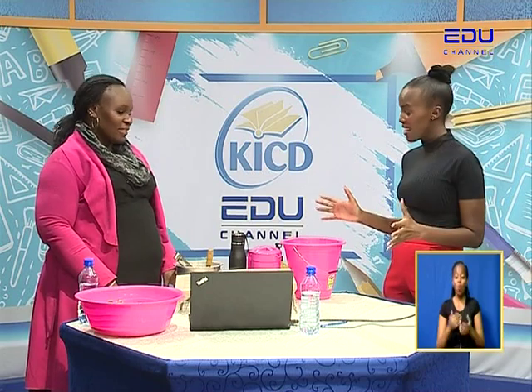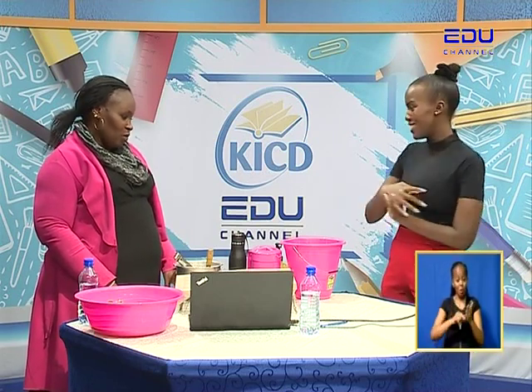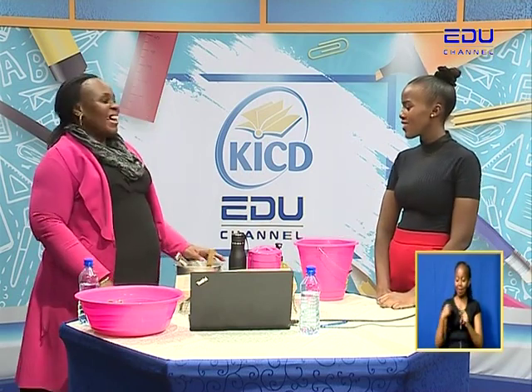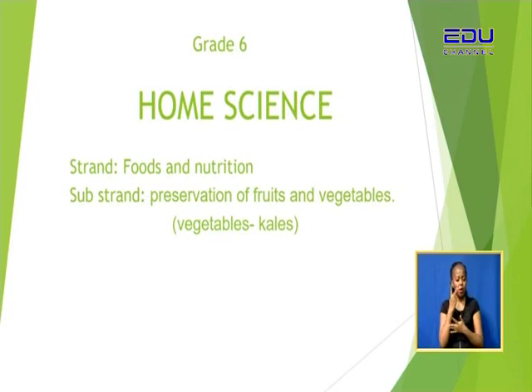We have so many things in the studio today. Today we shall be learning about food and nutrition. We'll be looking at preservation of fruits and vegetables. In our last lesson, we looked at preservation of fruits. Today, we want to look at preservation of vegetables.